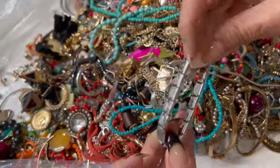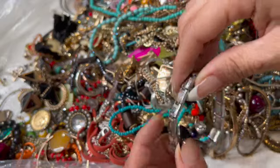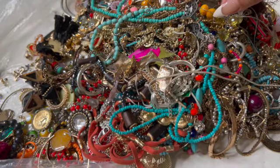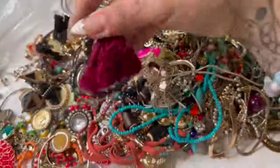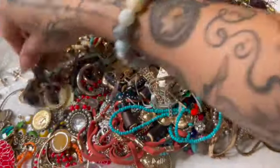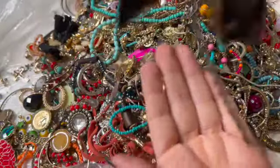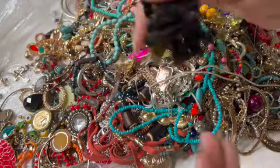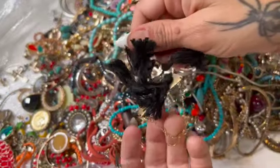I have a bunch of these Italian whatevers — I don't know what to do with them. That's gonna go in the craft, and this guy is just going in the craft. Craft.